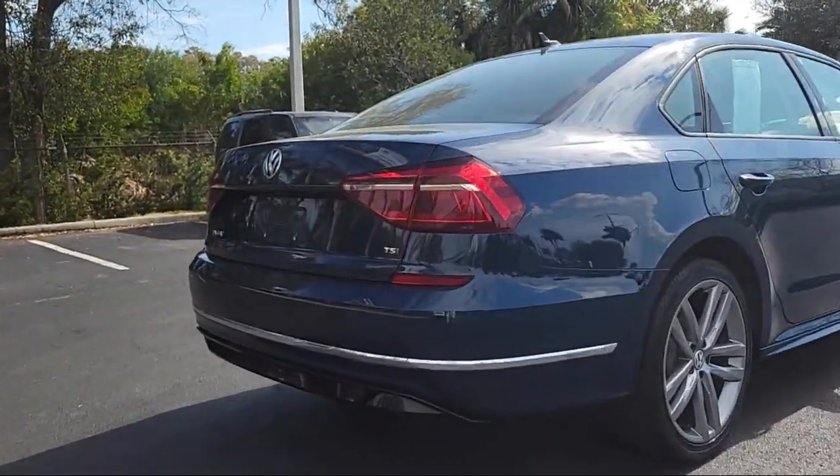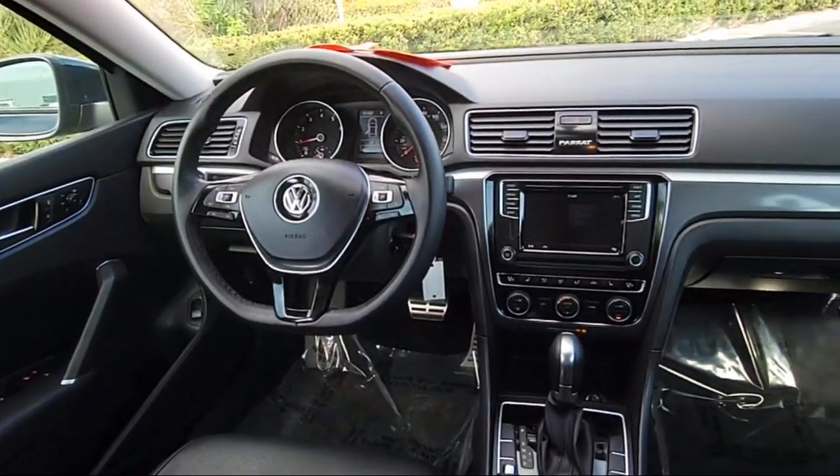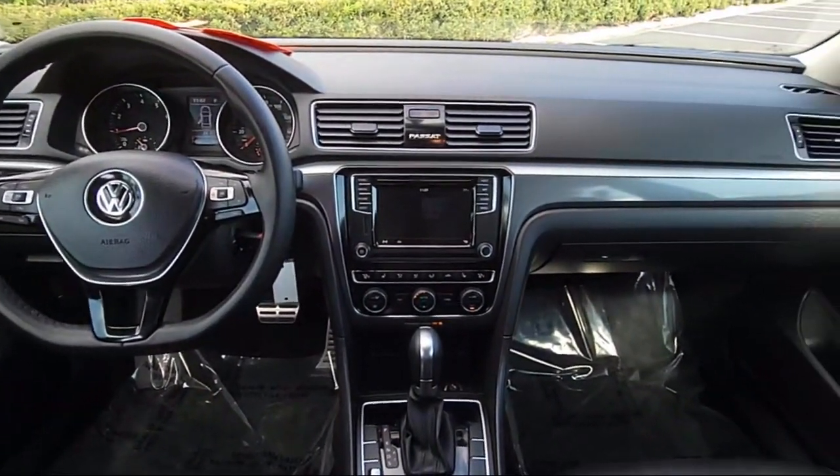It also features heated front seats, Bluetooth smartphone integration, rear head airbag, and has less than 10,000 miles on the odometer.